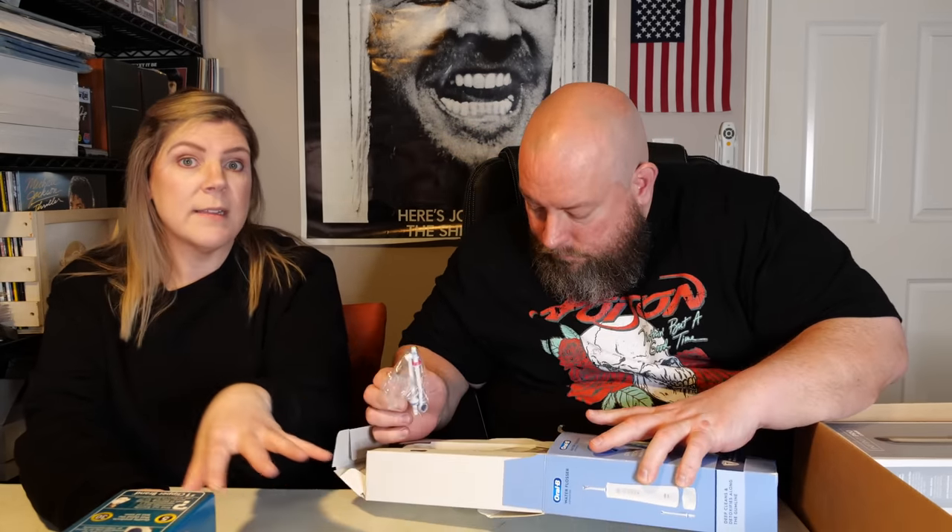We have an Oral-B water flosser. The trouble with some of these is that because it's been opened you can't sell them as new on eBay. So to kind of work around the system, I sell it as 'for parts not working,' and then in the description I just say 'works but open parts' — and then people know it actually does work. We have the replacement heads for them too.